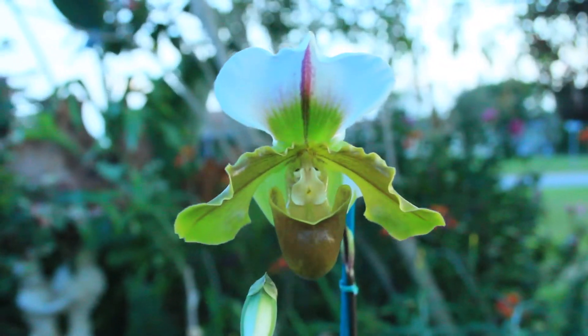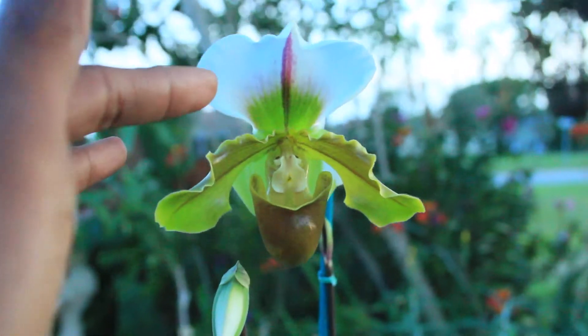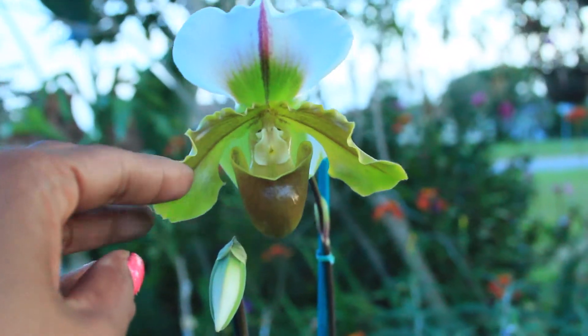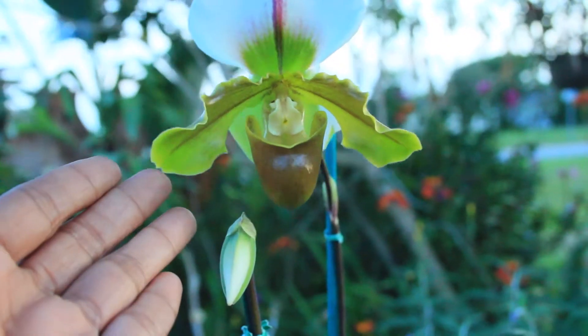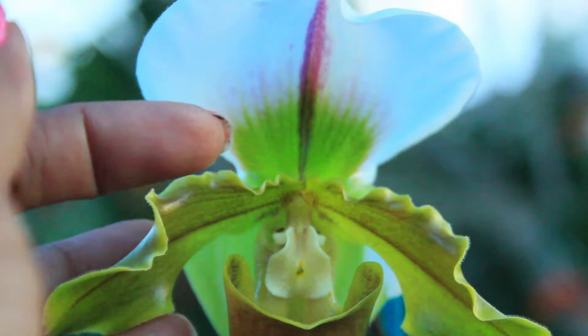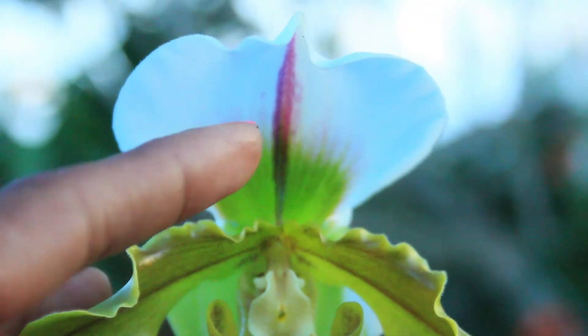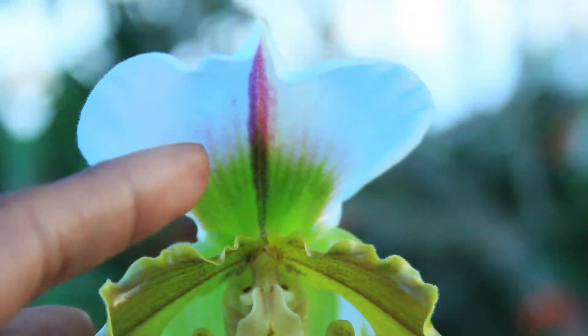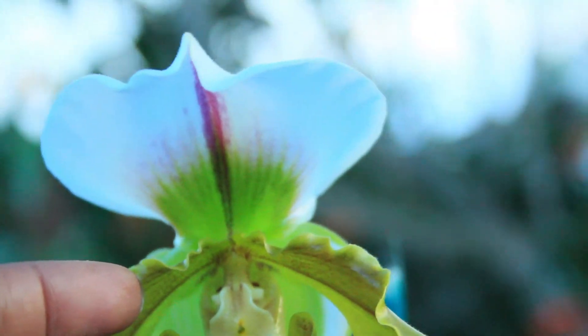Looking at this blossom, you can see the greens and the white, and also throughout, you will notice a tinge of maroon throughout this blossom as well. And looking closer at this pollen cap right here, you will notice a distinctive fuchsia line that is a characteristic and trademark of the Spiceraneum.